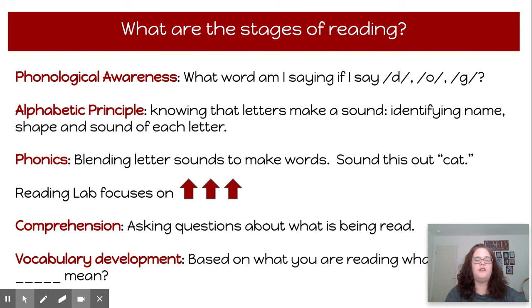Students begin in the first stage with what's called phonological awareness. Think of phonological as like a phone — we talk on a phone, we hear a phone. We aren't typically seeing things on a phone, aside from text messages. So phonological awareness involves the sounds that the letters make. If I were to say to a student, what word is this? The student would need to blend those sounds and say dog.